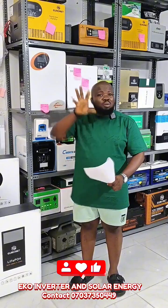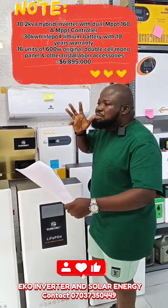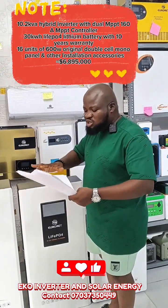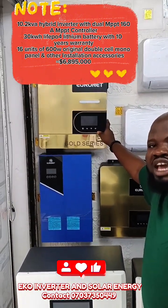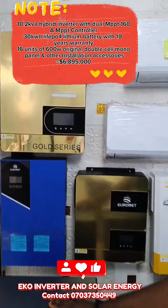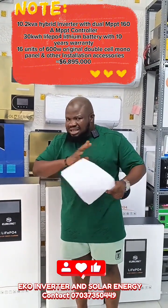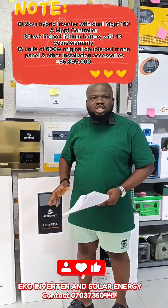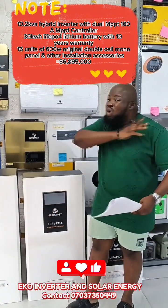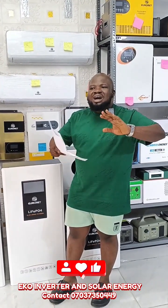With 6,895,000, you get a complete solar system — everything comes with the package. This is a big package for hotel, industrial, or office use. With 6,895,000, we are going to give you a 10.2kVA hybrid inverter, 30kW lithium-ion battery, and 16 pieces of 600W double-cell solar panels. This package can power up to 20 rooms and up to 4 air conditioners. It can power all basic home appliances including water heater, microwave, blender, and washing machine — either inverter or non-inverter type.